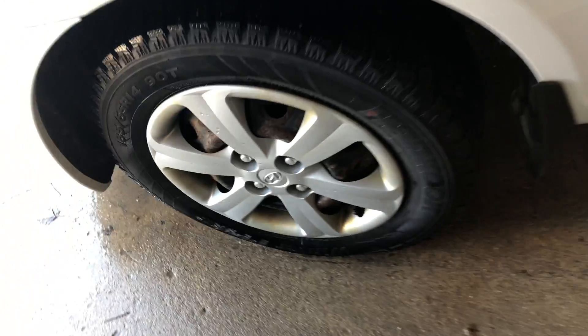It's got good tires on it, lots of tread left on them, good name brand. It's got an undercoat on it, got some undercoat left on it.